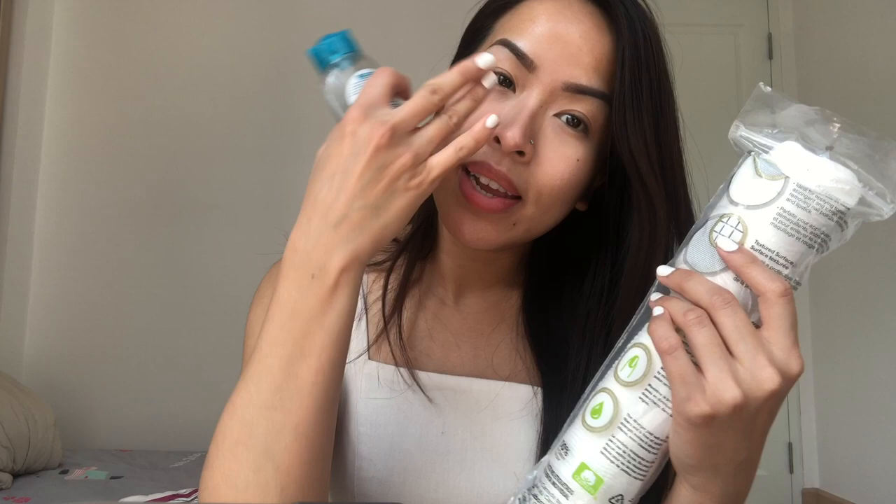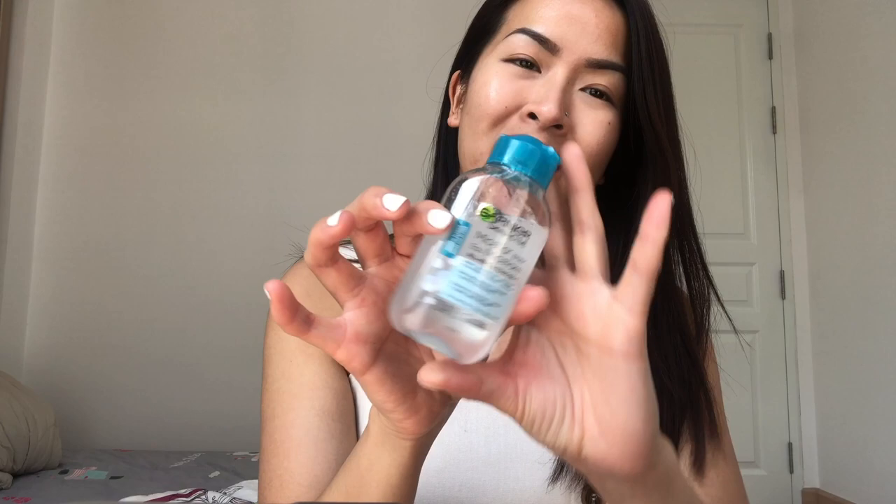In this little baggie I have my makeup remover, which is the Garnier Skin Active Micellar Water. I do use waterproof mascara — I put a couple drops onto a cotton pad and gently swipe off my mascara or any concealer. I love this because it's super small, and the main reason I use it is because it removes waterproof makeup and it's very gentle.